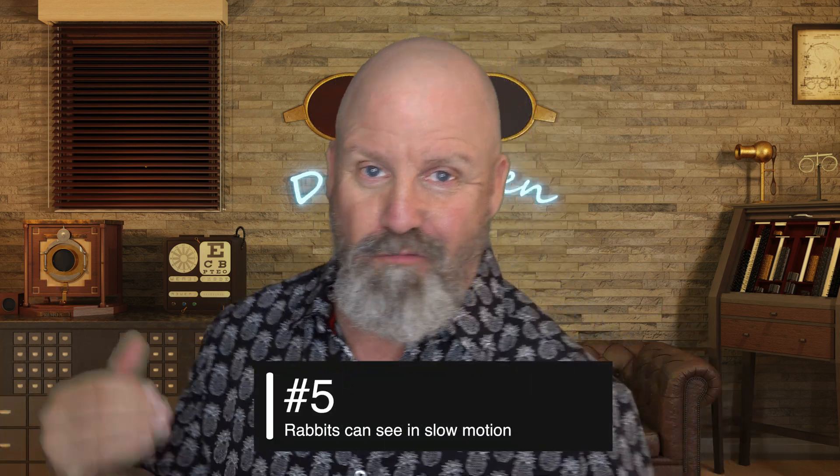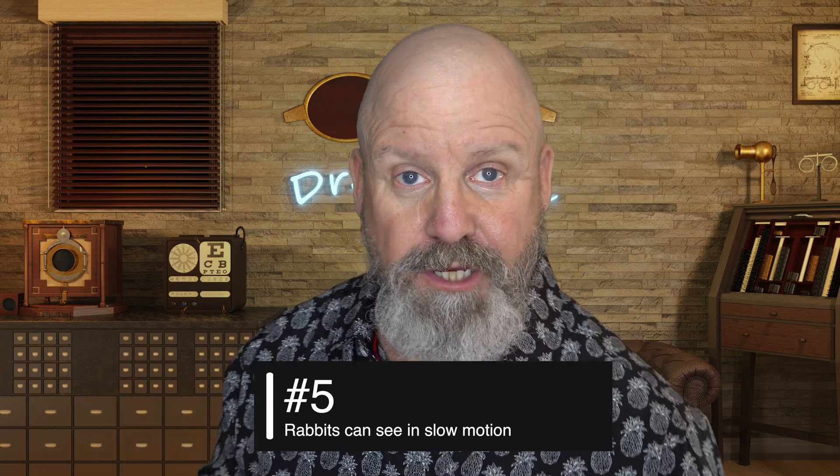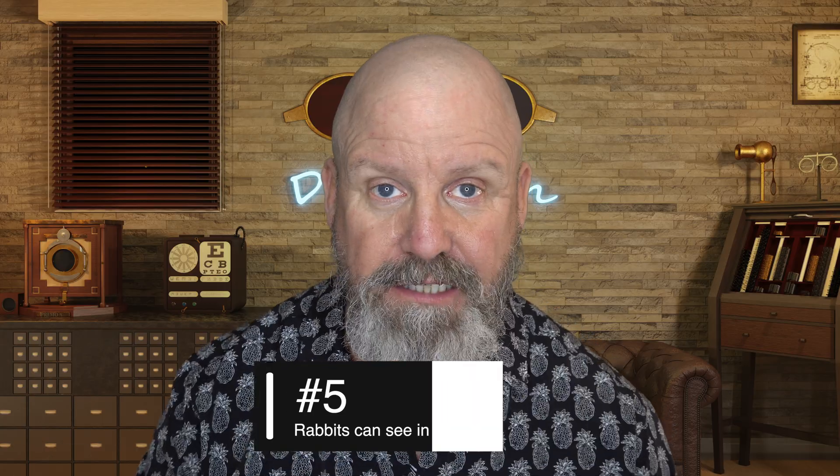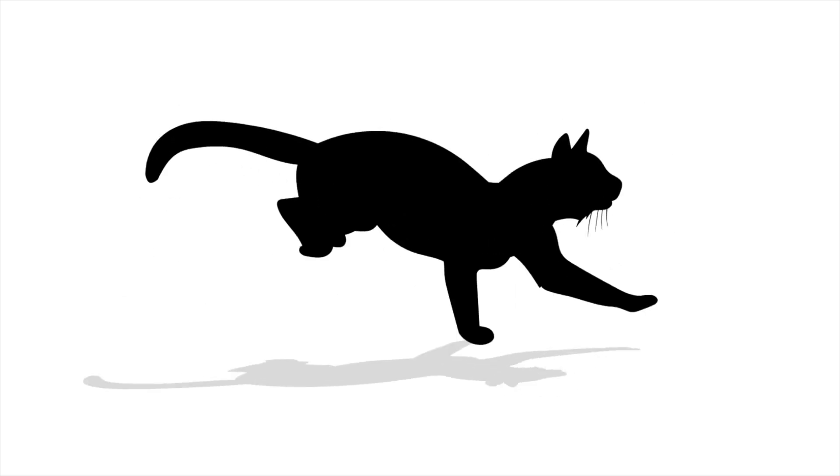This one is crazy: rabbits have a faster refresh rate in their retinas than we do as humans, which literally allows them to see in slow motion. So when predators are attacking them, they find the best way out of that situation, many times because the refresh rate in their retinas is so much faster than ours. We know what the refresh rate is on a TV — any of you gamers out there definitely know what the refresh rate is. The rabbit has an amazing refresh rate in the retina, which allows them to escape predators faster.